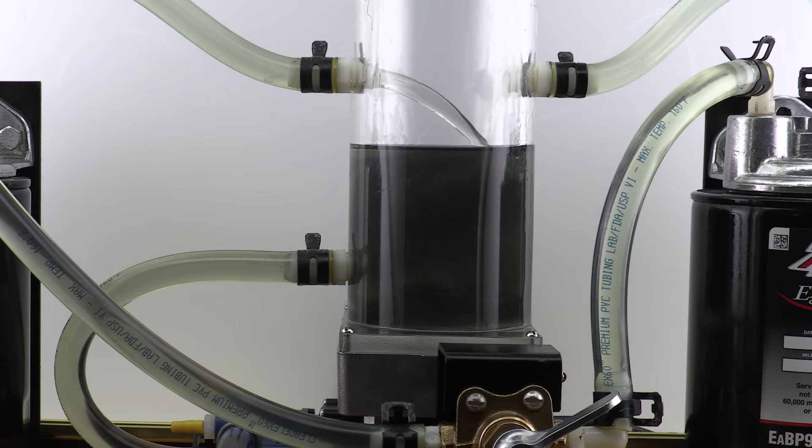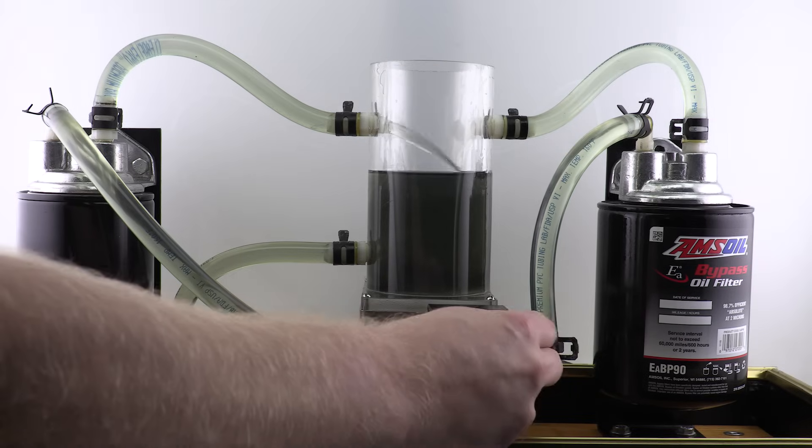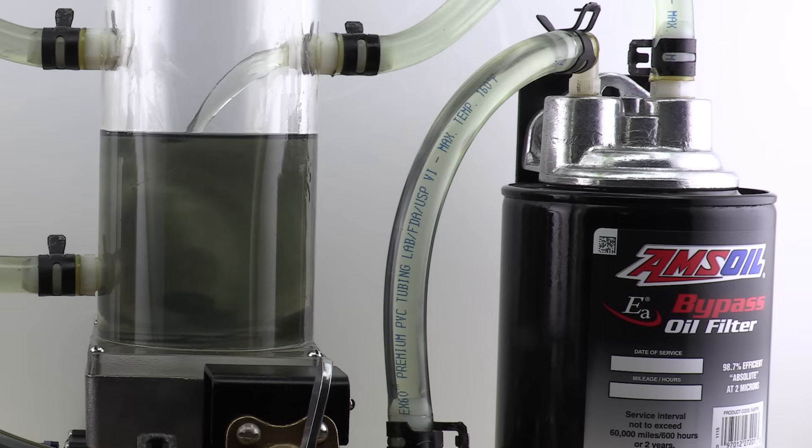The full-flow filter cannot remove these particles. Next, the bypass filter goes to work. The difference is immediate as the bypass filter begins removing virtually all the particles that can cause abrasive wear to your engine.